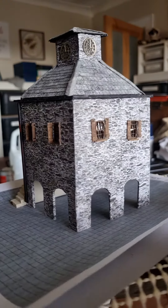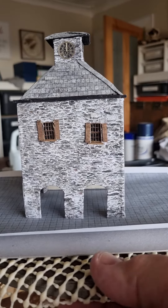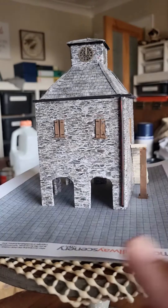Still deciding whether I'm going to put lights in the top section — or maybe even the bottom section as well. That's to be decided. But that's it so far.